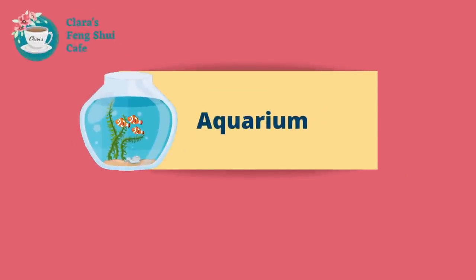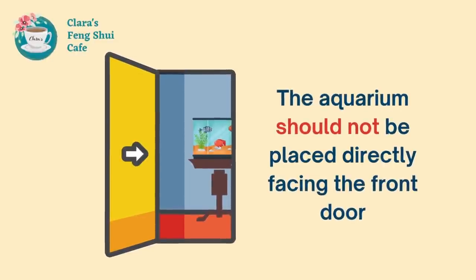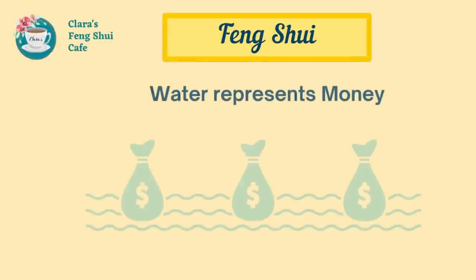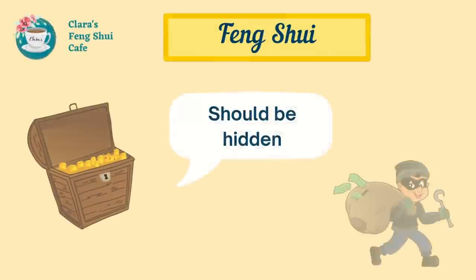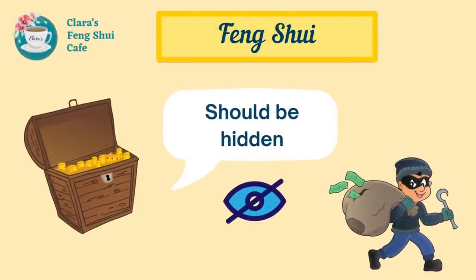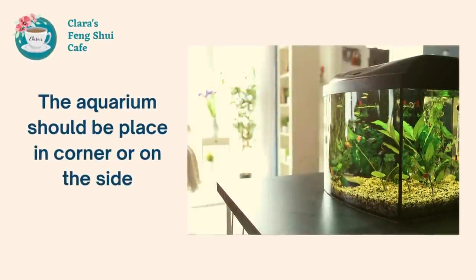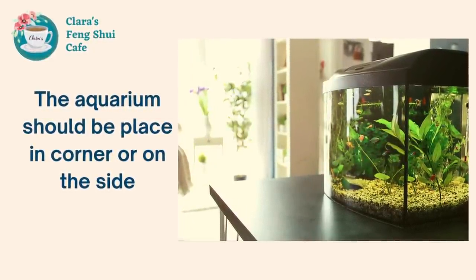An aquarium can be placed in the entrance hallway, but it should not be placed directly facing the front door. This is because in Feng Shui, water represents money. Money needs to be hidden and not directly facing the outside, as this could lead to financial loss. Therefore, place the aquarium in the corner or on the side of the entrance hall where it won't be directly visible.